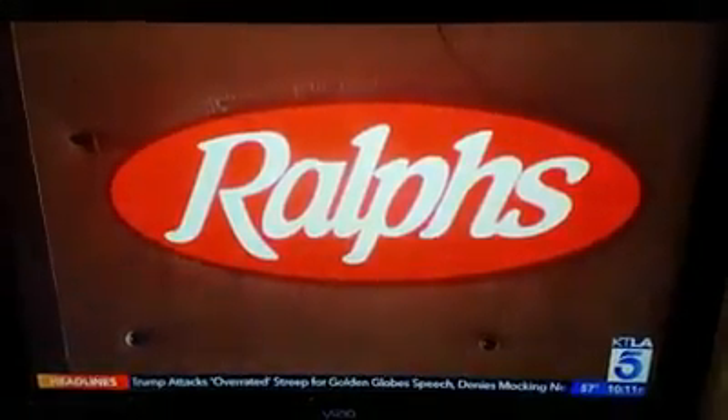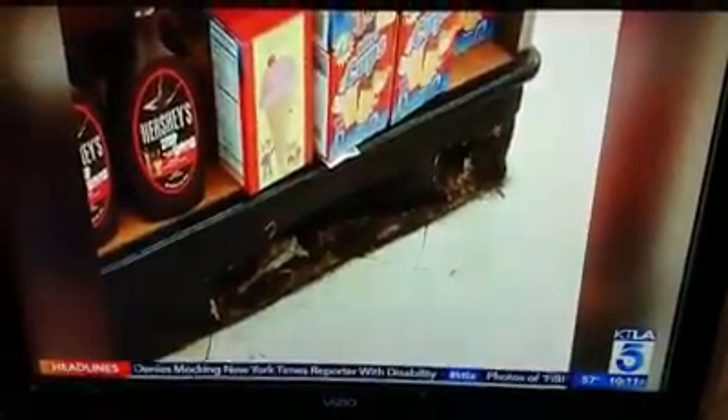A spokesperson with Ralph's grocery company acknowledged the photos. When asked whether those conditions were sanitary and satisfactory for customers, the spokesperson said: 'Certainly, looking at those photos, that's not something we're proud of, and something that, immediately when it was brought to our attention, we wanted to remedy.'